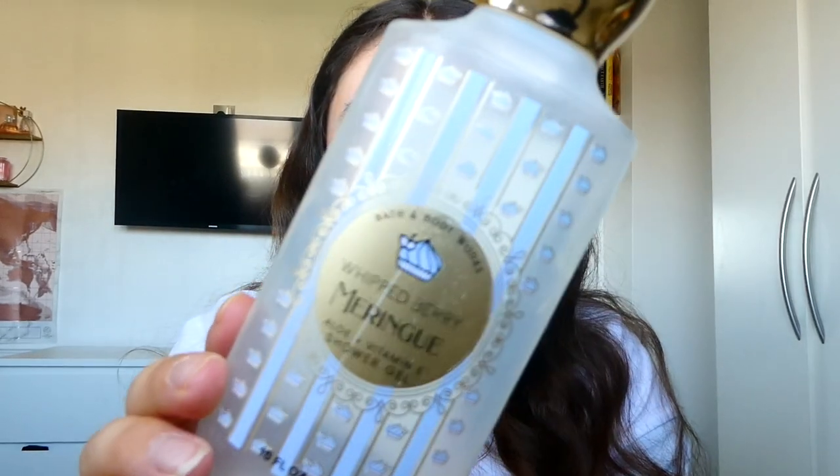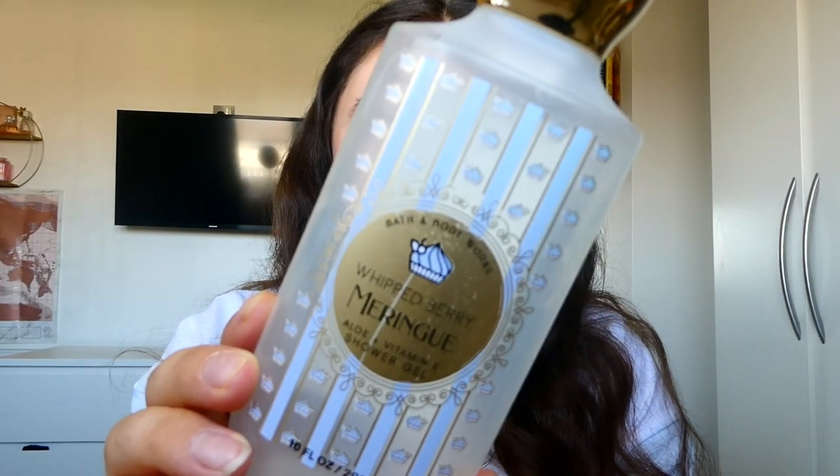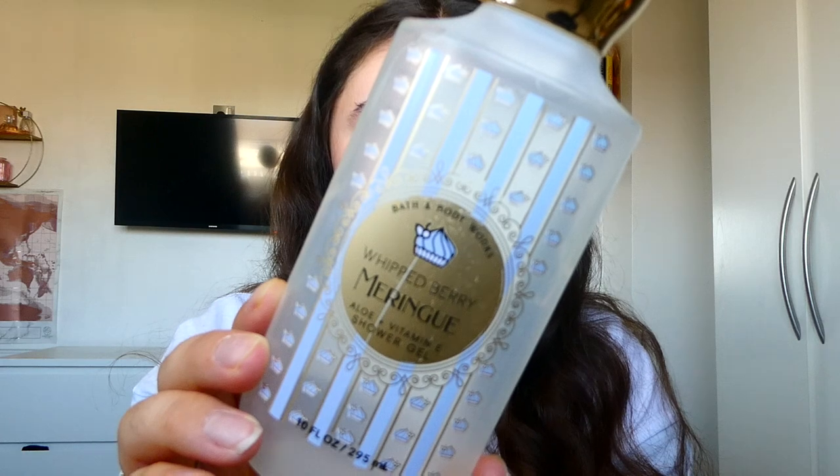Then I finished up two. First was my Whipped Berry Meringue shower gel from Bath & Body Works — notes of fresh berries, whipped sugar, and fluffy vanilla. There was something about this shower gel I just didn't love; I love the idea and the smell but there's definitely a plasticky, strange note in there. I finished it up and got it out of the way for spring.